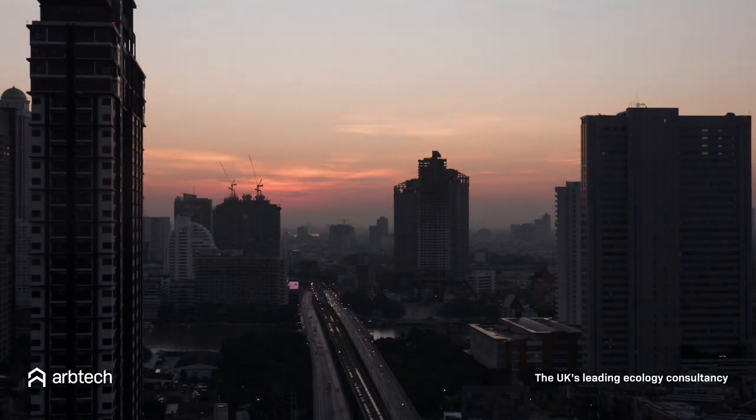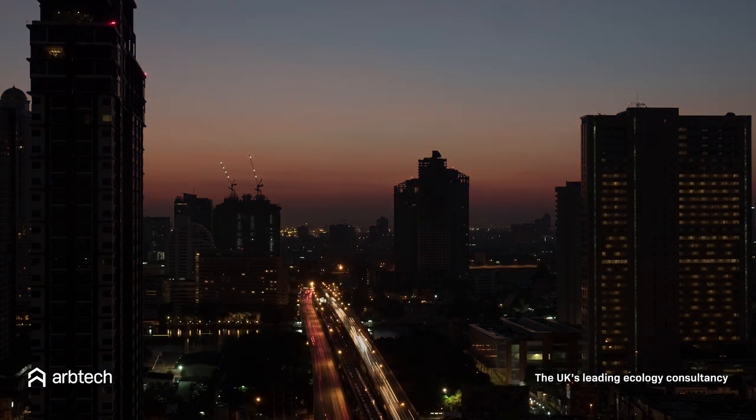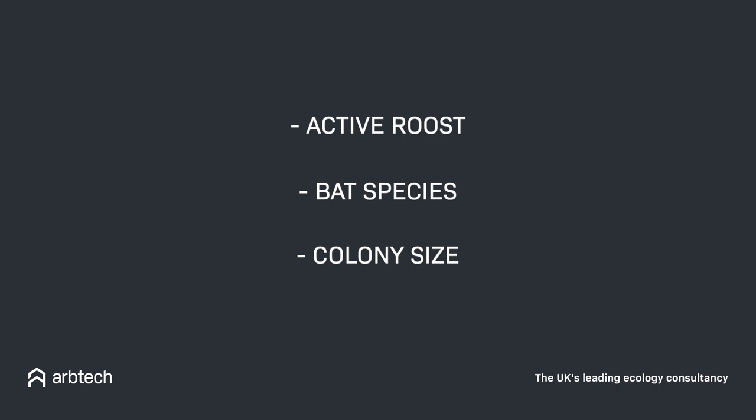If an emergence survey will be needed, this may be carried out during dusk or dawn between the months of May and September, and is to help determine if the roost is active, the species that are using it, and the size of the bat colony. This information is used to determine the right kind of mitigation.